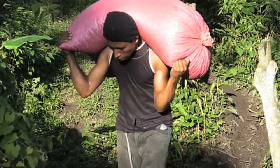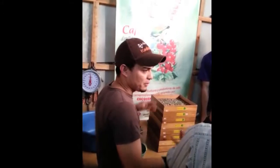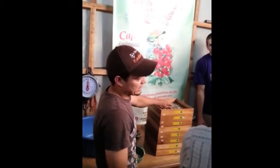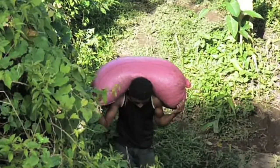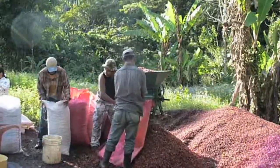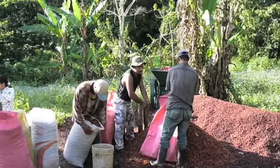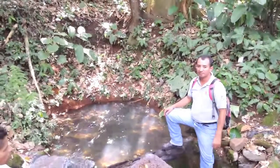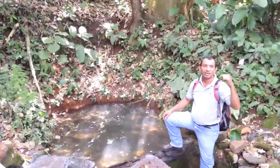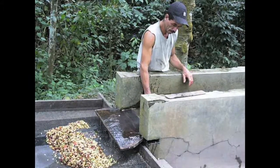When you sit down to enjoy your morning cup of coffee, you are in a sense connected to all those who brought that morning elixir to your table — all those who grew, harvested, sorted, transported, and ground the beans. You are also connected to the water, soil, and bird habitat affected by coffee growing. To pay attention to these kinds of linkages is one way of understanding what working toward environmental justice and sustainability means.